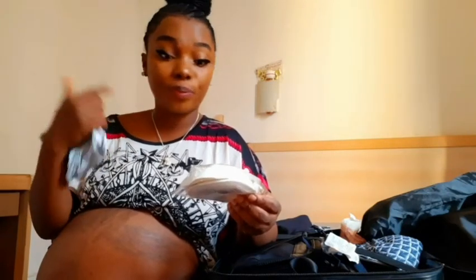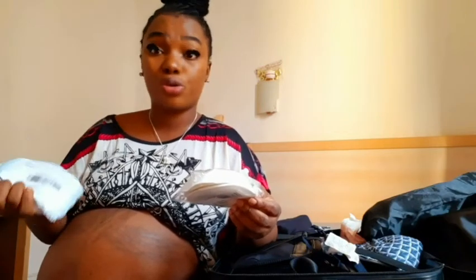This is my washable breast pad from AliExpress. With my first baby I only used disposable ones, but this time I'm using washable breast pads. I hope they're good — I haven't used them before. I have four pieces to take alongside me to the hospital.